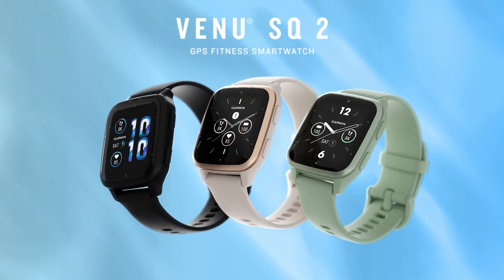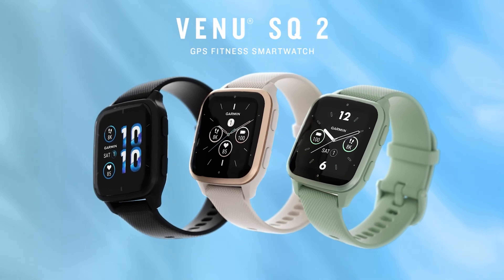Unlike the Charge 5, there is no ECG app built in, but with the Venu SQ2 you get the smartwatch experience with a larger, bright AMOLED display. The amount of fitness features included as standard really is impressive.